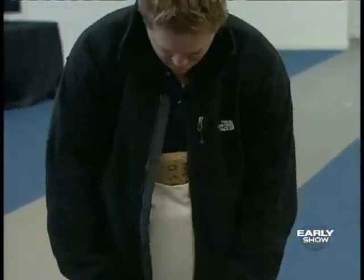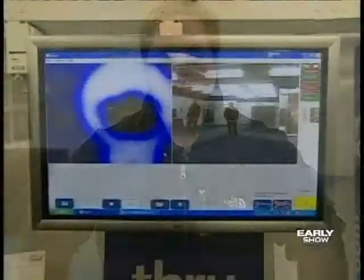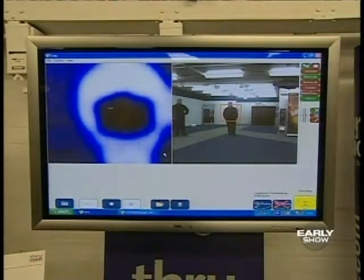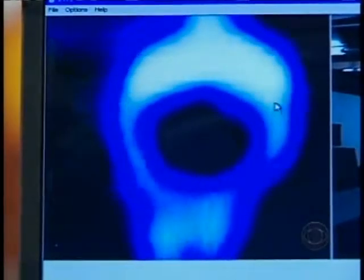In this demonstration, a model tucked some mock-up explosives under his shirt. Here's what the camera sees — it's not an image of a naked man at all, even though his clothing is transparent, but more like an infrared picture with the explosives package clearly visible.